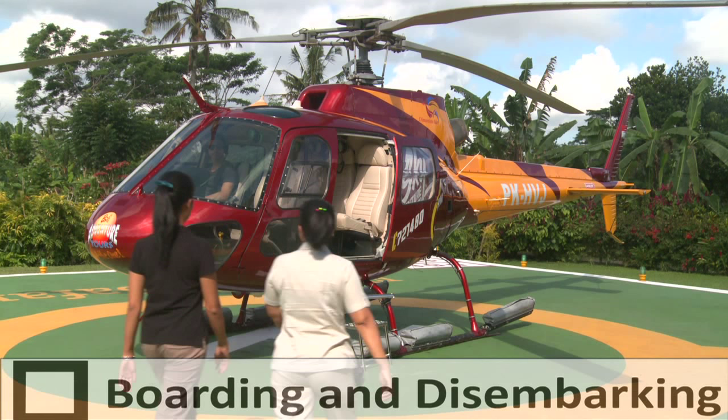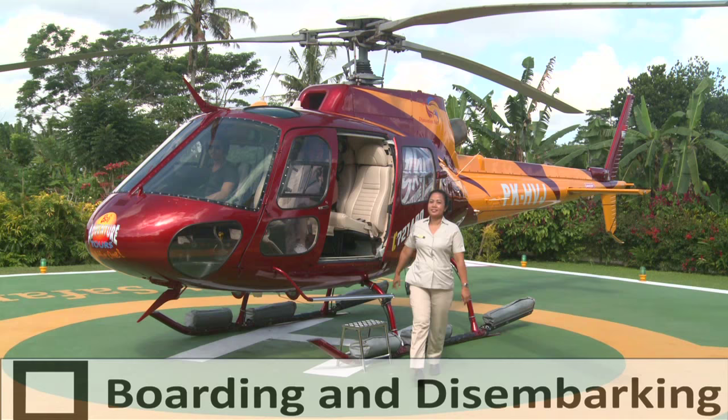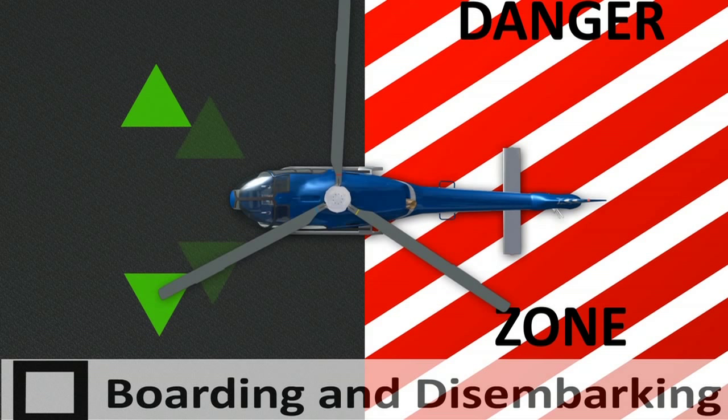Remove hats before boarding or disembarking the helicopter and do not carry any loose articles such as open umbrellas. Always approach and disembark the aircraft from the front, keeping well clear of the tail rotor and in full view of the pilot. Do not proceed any further than the rear doors, as the helicopter tail rotor is very dangerous and difficult to see.